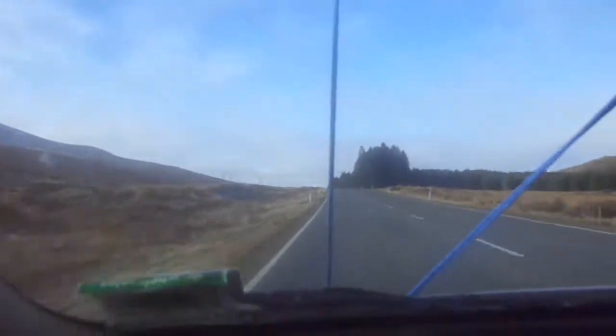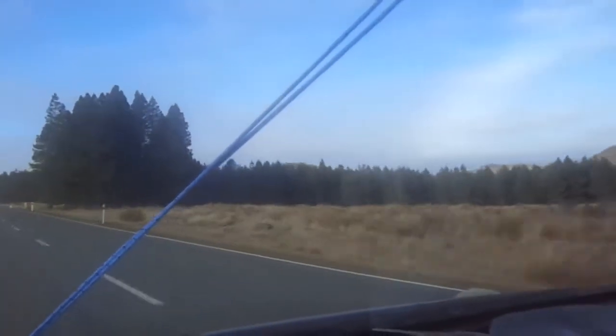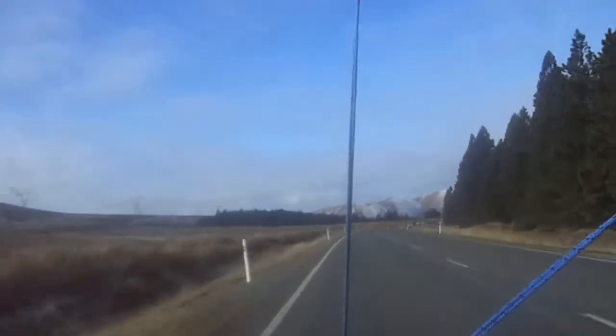Hello, this is the Mackenzie Country and you can see there is some snow on the back of those hills. It's a bit fuzzy but you can see that there has been snow there in the last couple of days. And then there is the snow just in front of us.